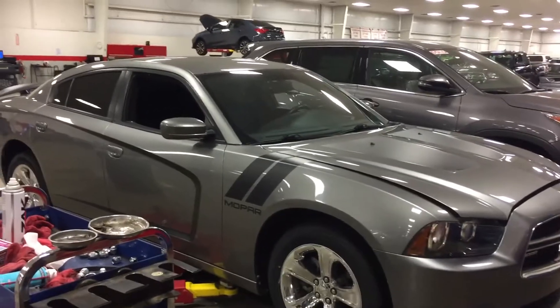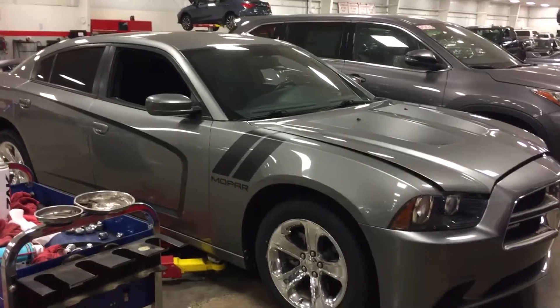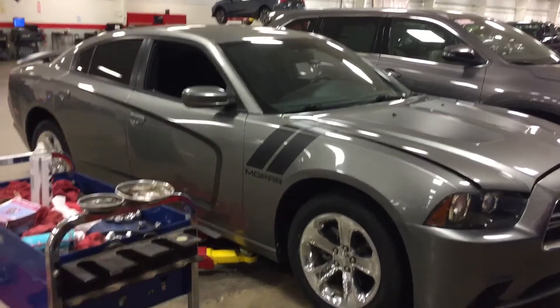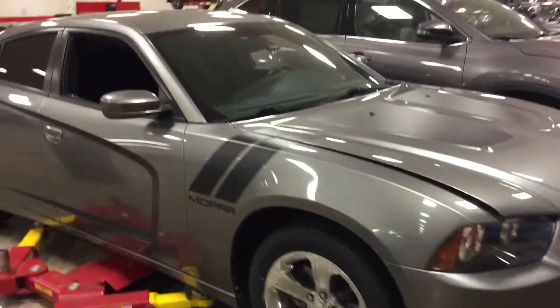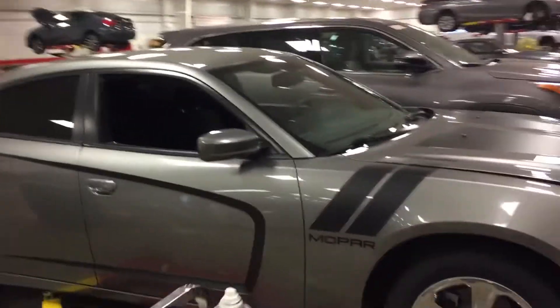Like I said, we just took it in as a trade, so it's actually going through our reconditioning service right now. Just had four brand new tires put on the vehicle. As you can see, it's gray in color, got the gray striping which the customer put on there at Mopar.